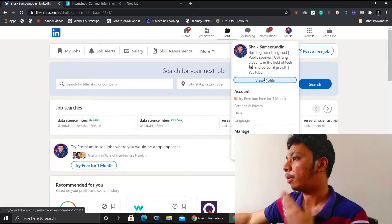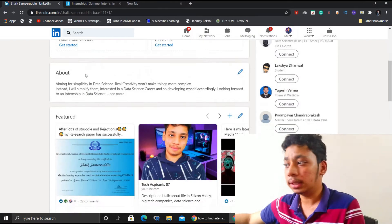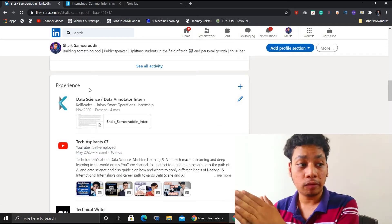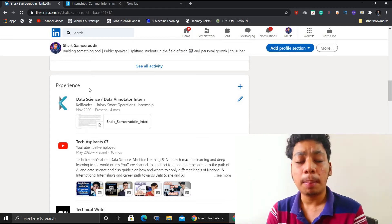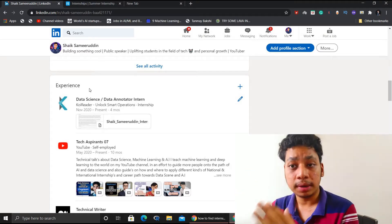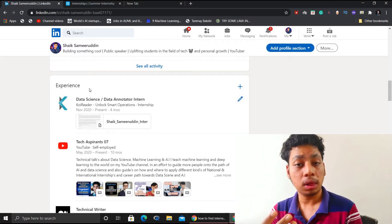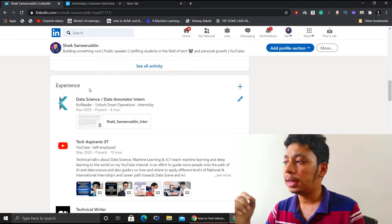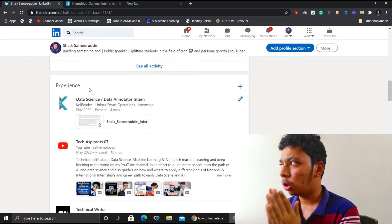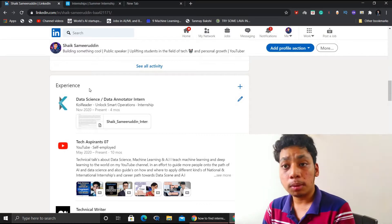As you can see on my profile, I've mentioned a heading describing what I am doing and what I am going to do — a simple one or two sentences. For experience, it's not just about formal internships. If you are part of any open source activities or programs, mention those. Start being a part of open source programs, Microsoft Student Partner, Google programs, and more. I've made a lot of previous videos on how to apply for different kinds of internships and open source activities — all links are in the description.